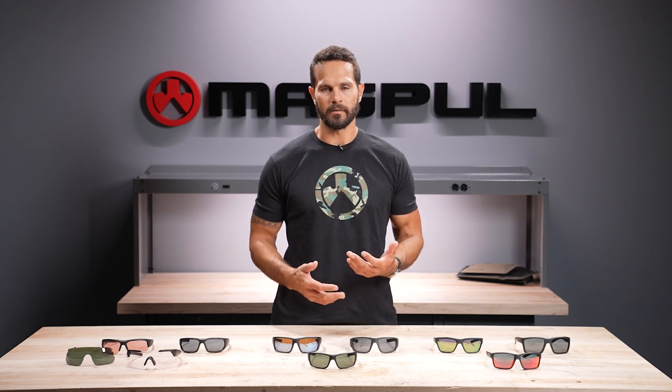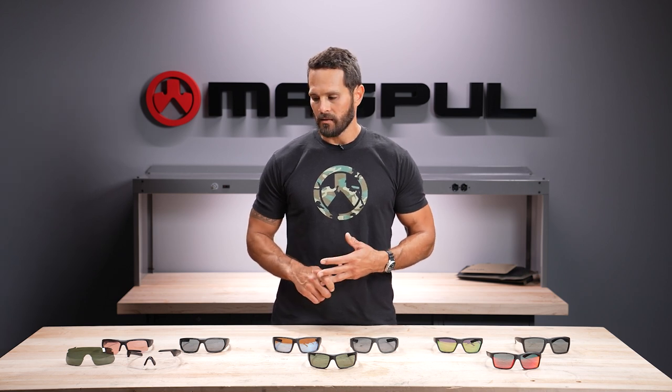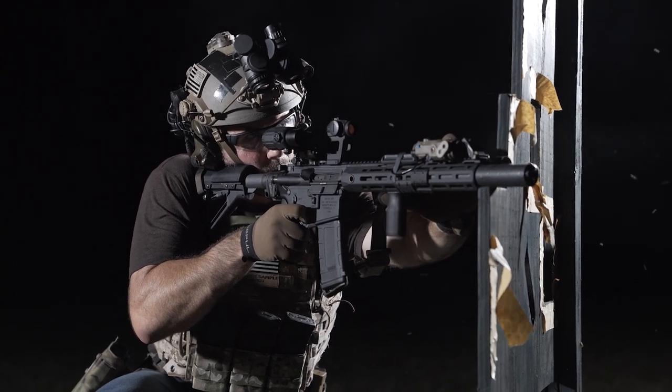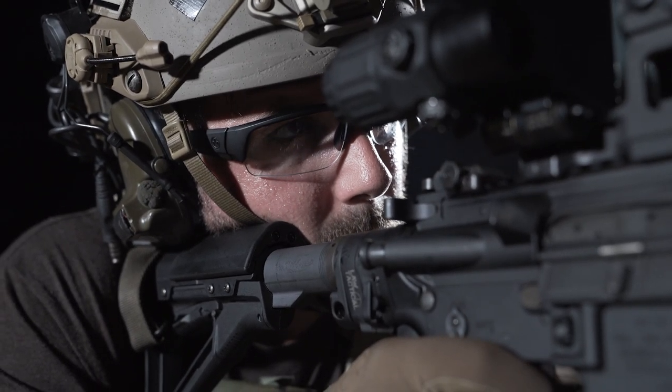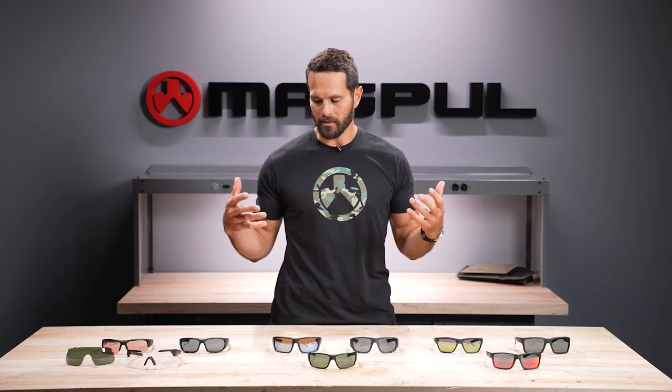Our last lens is a clear lens, which is obviously non-polarized. Clear lenses are only available on our performance line in the Helix, the Radius, and the Defiant. This is great for no-light or low-light situations where you need ANSI Z87 Plus ballistic protection. They can be used on the range but also in other high-output activities like cycling or trail running in a dark forest, where a clear lens helps block debris while providing added protection.